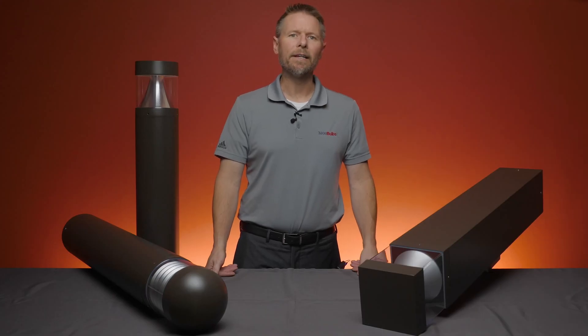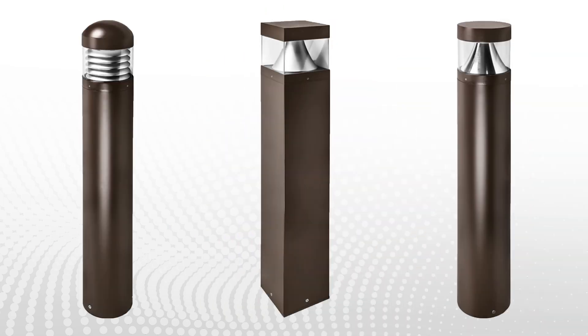Bollards come in different designs, allowing light to escape from either the top or side of the fixture. With PLT Solutions, there are three models to choose from.